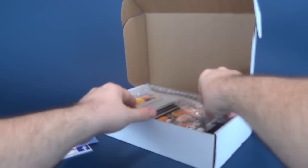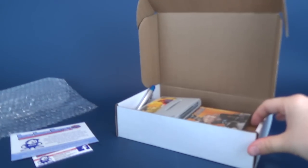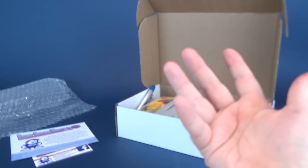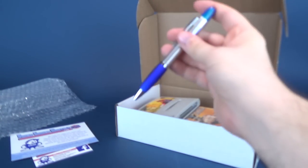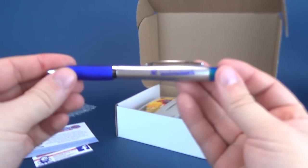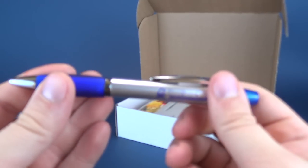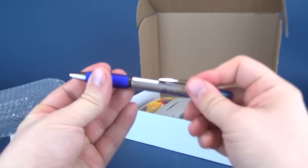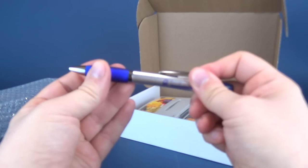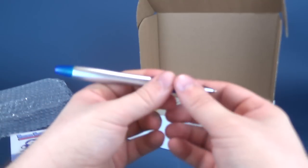Okay, so we're going to go ahead and pull the bubble wrap out because we really don't need that unless that's something you collect. I don't personally collect bubble wrap. Before we have a look at the contents inside this month's box, we also got ourselves a pen — a RetroGamesMonthly pen. And how does it work? It turns like this. It's got a rubber grip — a very comfortable handling pen.